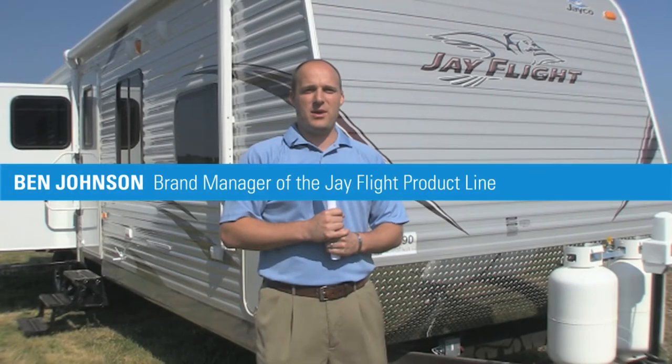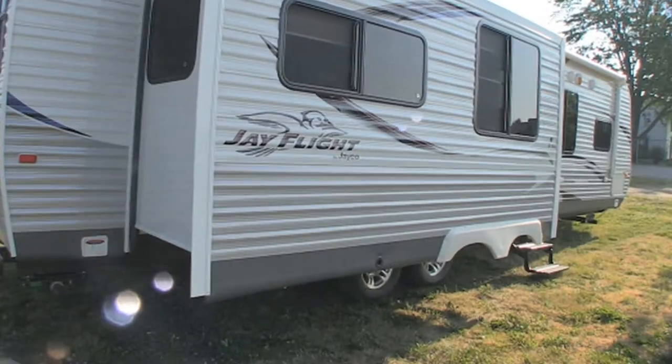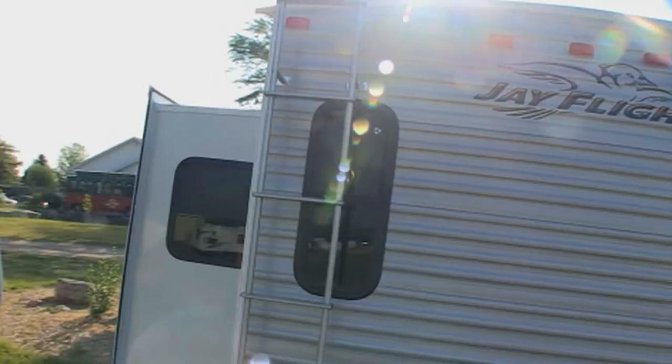Hi, I'm Ben Johnson, brand manager of the J-Flight product line here at Jayco. For seven years running, the J-Flight has been the top selling travel trailer brand in North America. Obviously we're very happy and proud of that accomplishment, but we also realize staying on top of product development is essential if we want to stay on top.